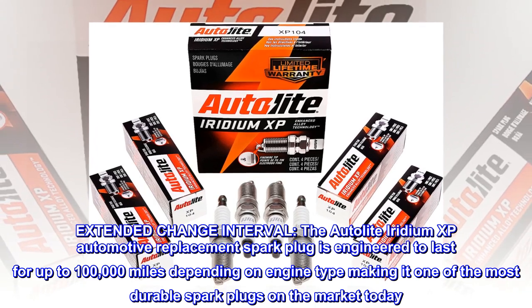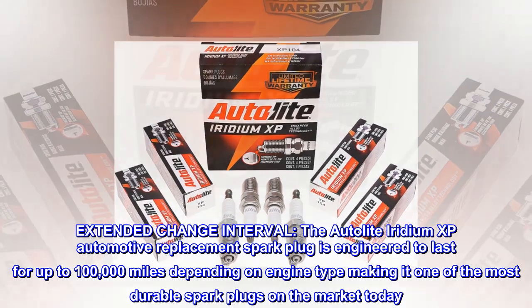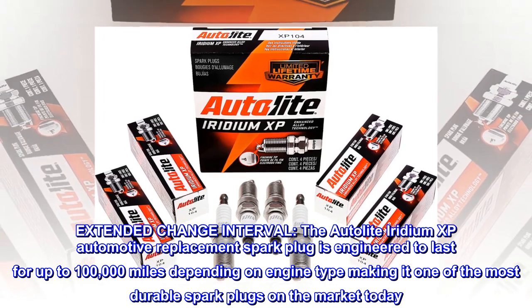Extended change interval. The Autolite Iridium XP automotive replacement spark plug is engineered to last for up to 100,000 miles depending on engine type, making it one of the most durable spark plugs on the market today.